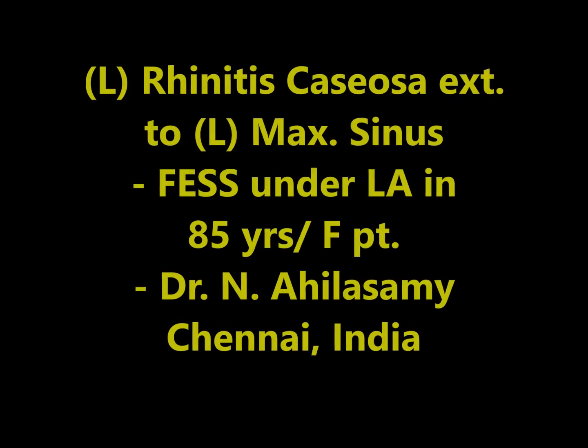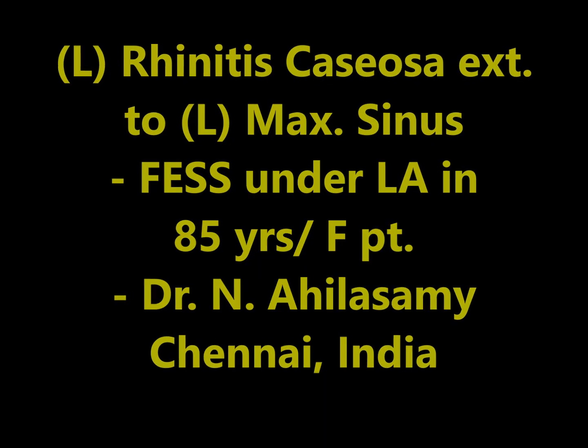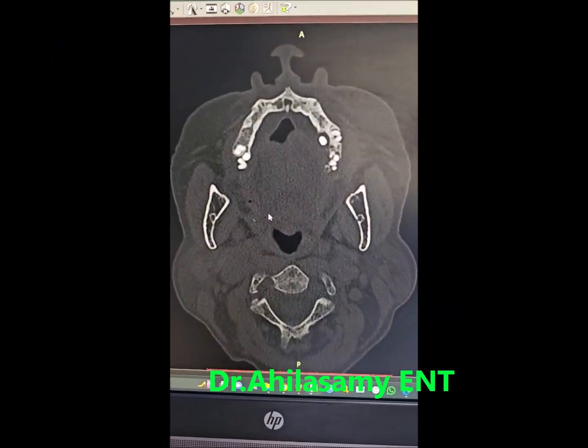Hello, I am Dr. Aghila Sami from Chennai. I am going to show you a case of left rhinitis caseosa extending to the left maxillary sinus.